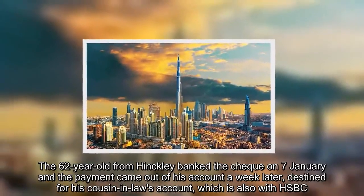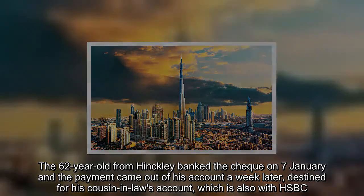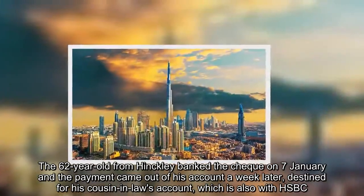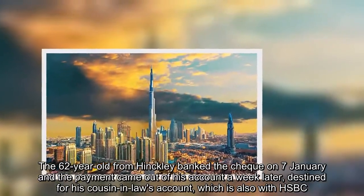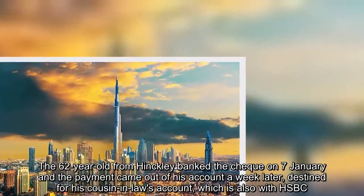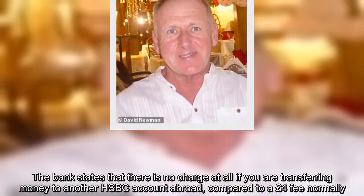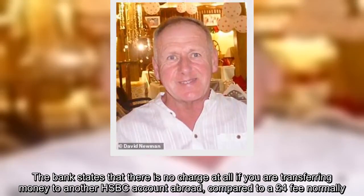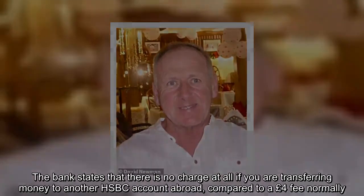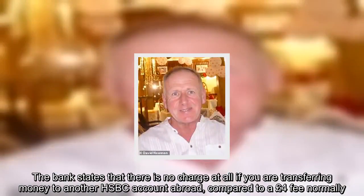The 62-year-old from Hinckley banked the cheque on 7 January and the payment came out of his account a week later, destined for his cousin-in-law's account, which is also with HSBC. The bank states that there is no charge at all if you are transferring money to another HSBC account abroad, compared to a £4 fee normally.